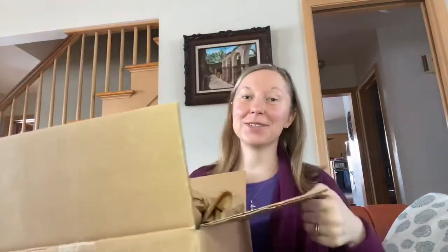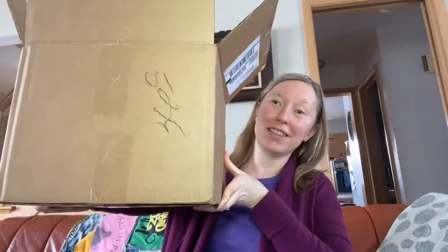Happy Saturday! Hopefully you guys are doing well, staying warm, enjoying your day and your weekend. I told you I had another box coming — guess what, it's bigger than the last one. I'm really excited to unbox this with you guys and show you what I've got.